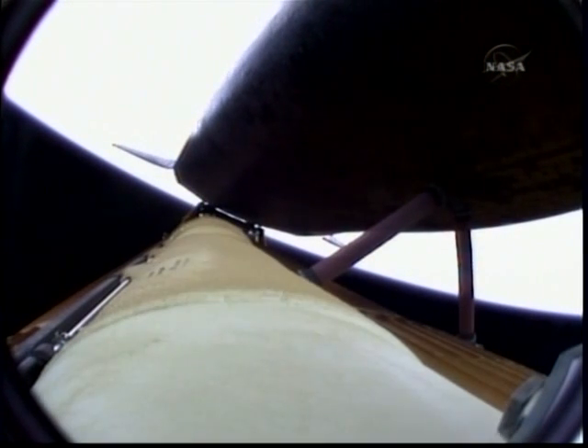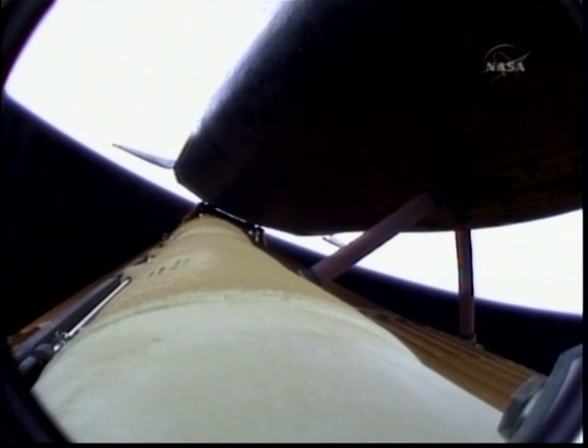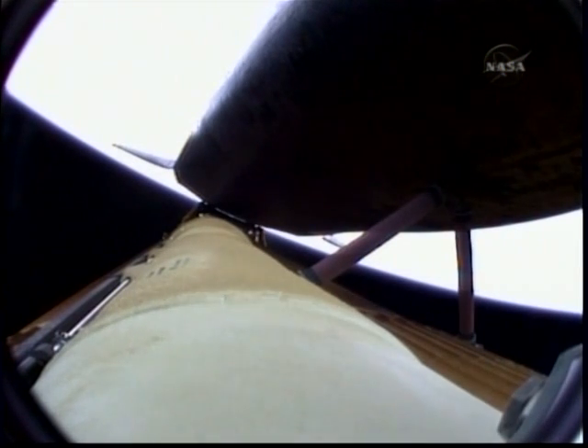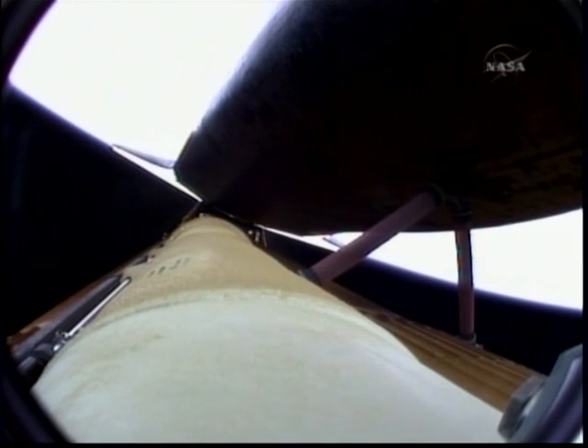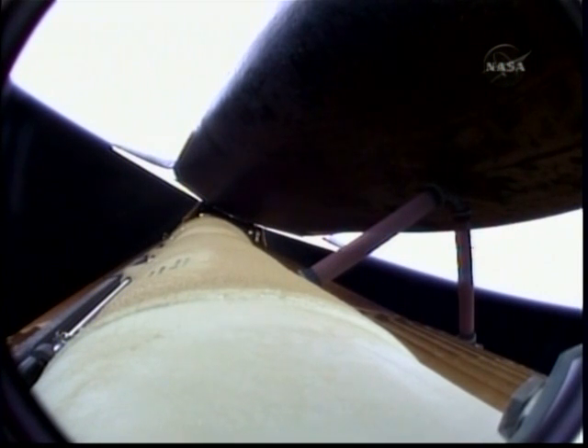All systems performing normally, Atlantis on course and on track for its preliminary orbit. The environmental systems officer reports a good flash evaporator system activated for Atlantis, providing cooling for the shuttle's avionics until the payload bay doors are open about an hour and a half into the flight. Atlantis press to ATO — that call from Capcom Chris Ferguson indicating Atlantis can now make minimal orbital altitude targets in the event of an engine failure. However, all three engines continue to perform normally. Five and a half minutes into the flight, Atlantis now 67 miles in altitude, 312 miles downrange, traveling almost 8,000 miles an hour.